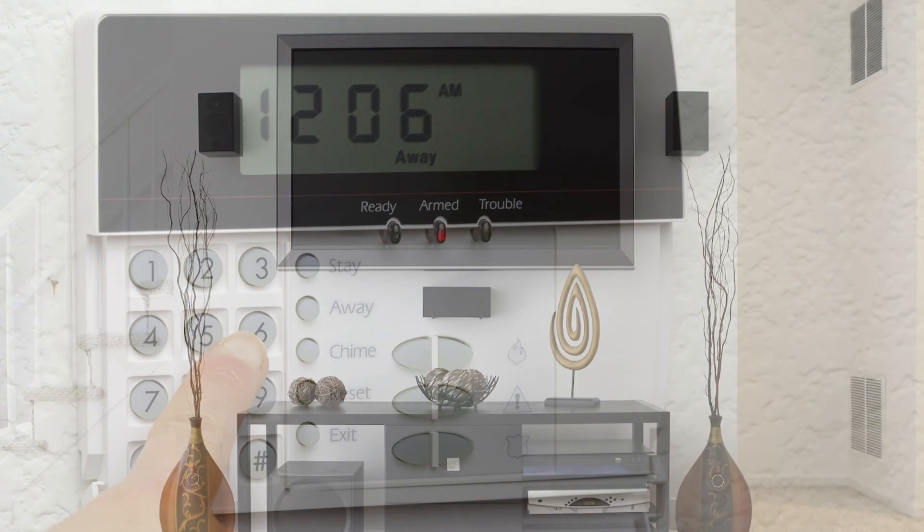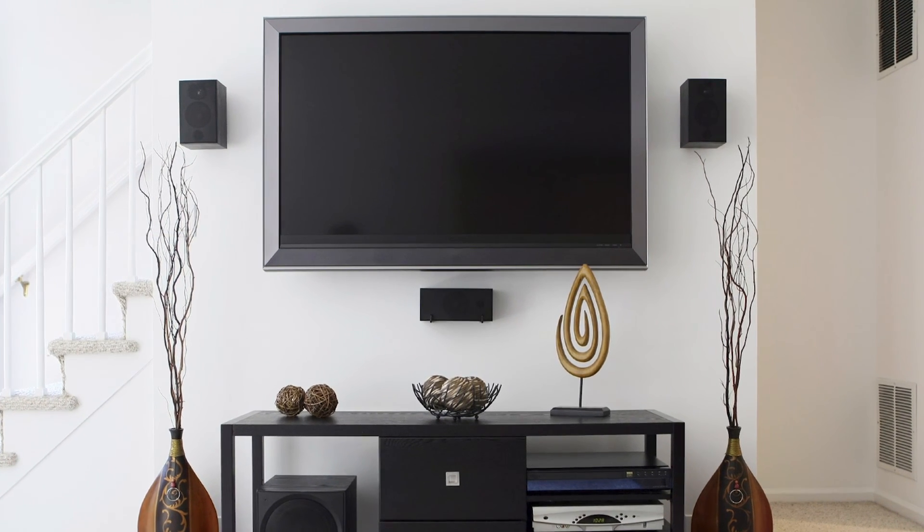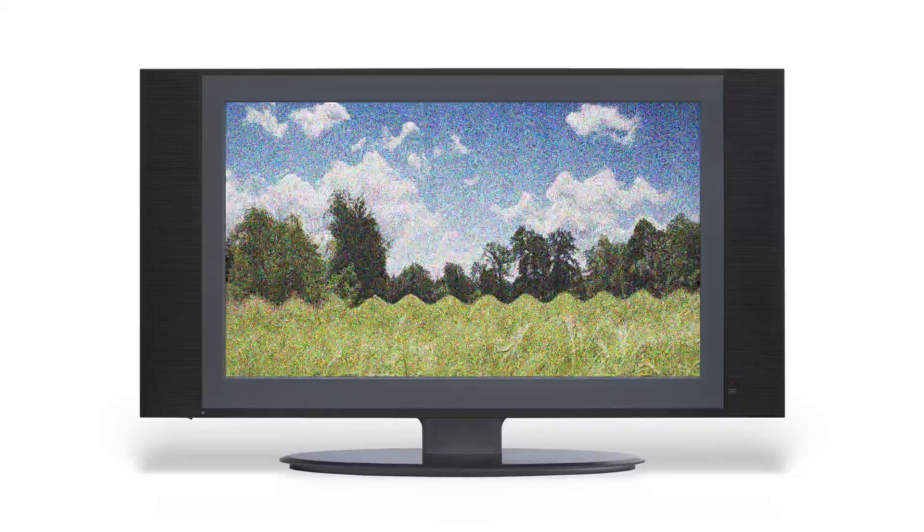Home security systems, home theaters, and home audio equipment benefits not only from Zero Surge's high performance surge protection, but also from its EMI/RFI noise filtering. Left unfiltered, noise can interfere with video and audio signals and cause noticeable distortion.